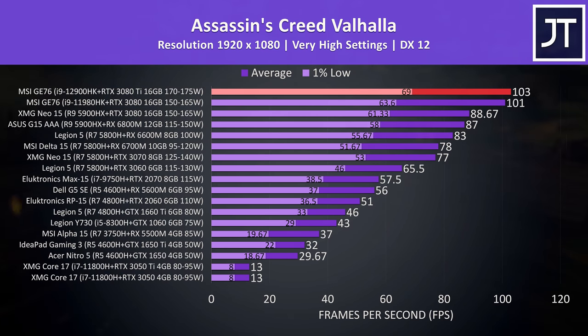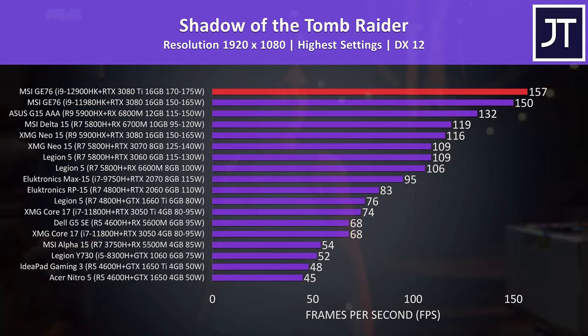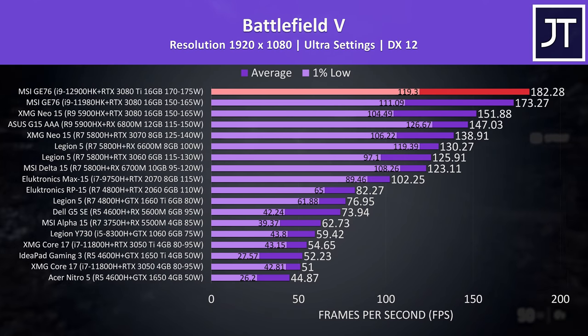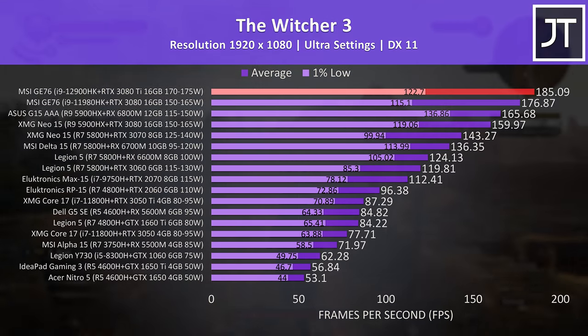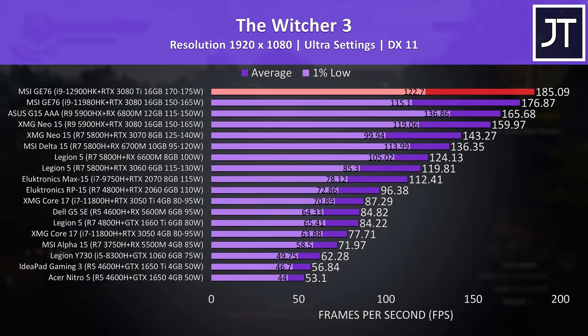Hopefully the difference at 1440p will be larger — we'll test that soon. Shadow of the Tomb Raider shows the top-spec 2022 GE76 reaching 5% higher average FPS compared to the 2021 model. Battlefield 5 also showed a 5% boost with the new GE76 compared to last year. The Witcher 3 — the oldest game we still test — also had about a 5% gain with the new hardware versus last gen.